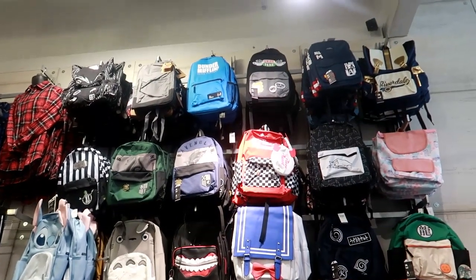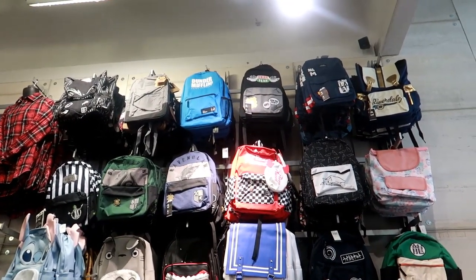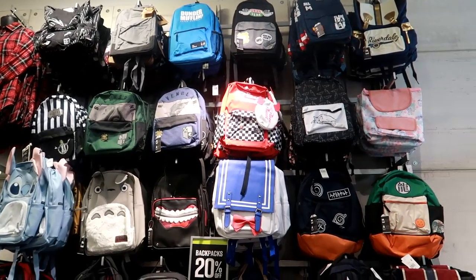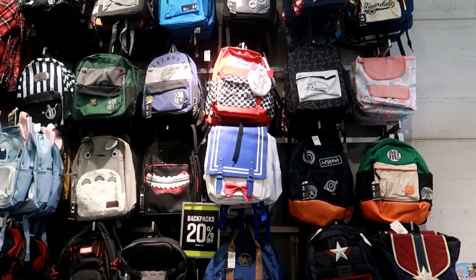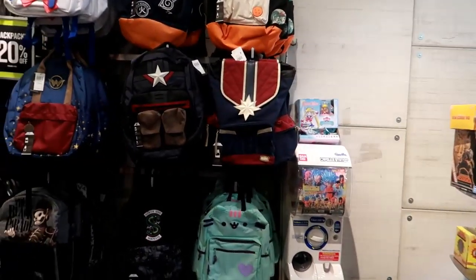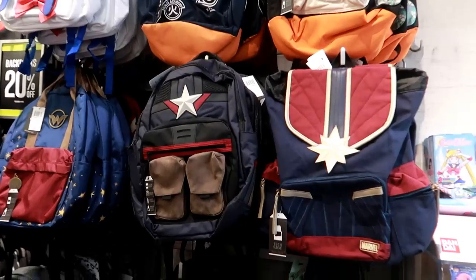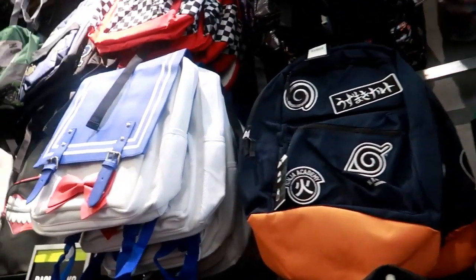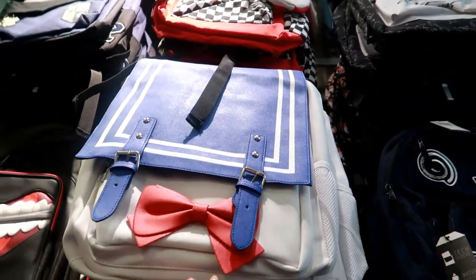Hey you guys, I'm in Hot Topic right now. I wanted to see what backpacks they had — as you can see there's a bunch of them up there that I can't reach. They have those just in case anybody's looking. They are 20% off. The ones that I can reach are right here — that one is cute, it looks like the Ghostbusters.